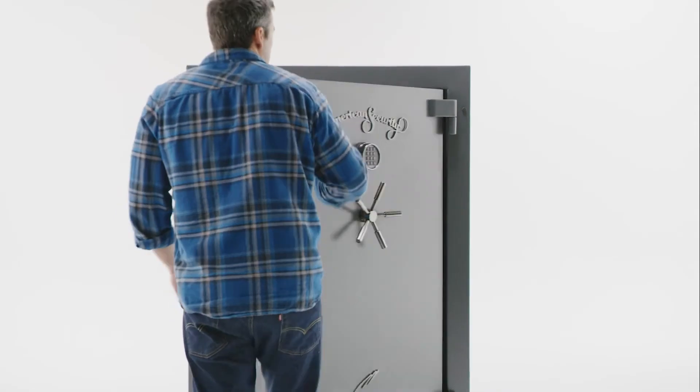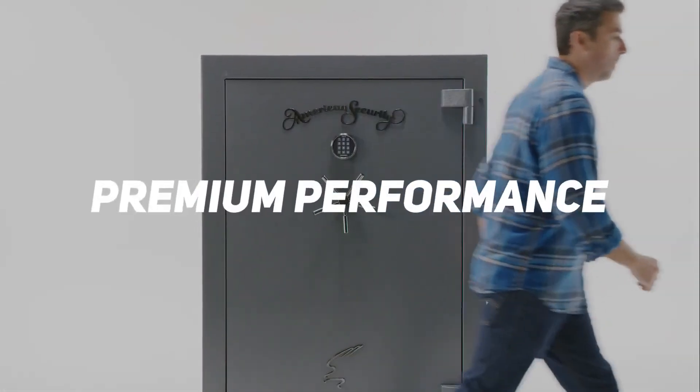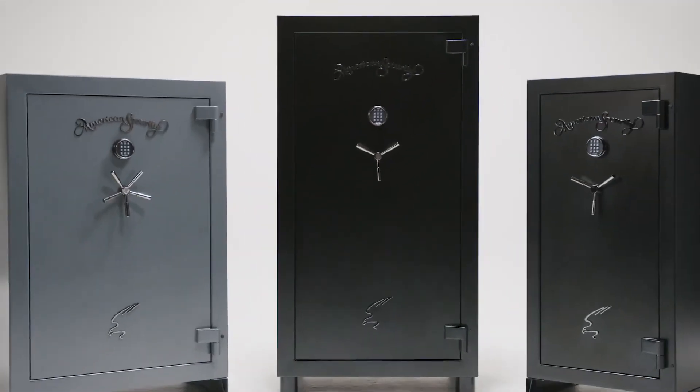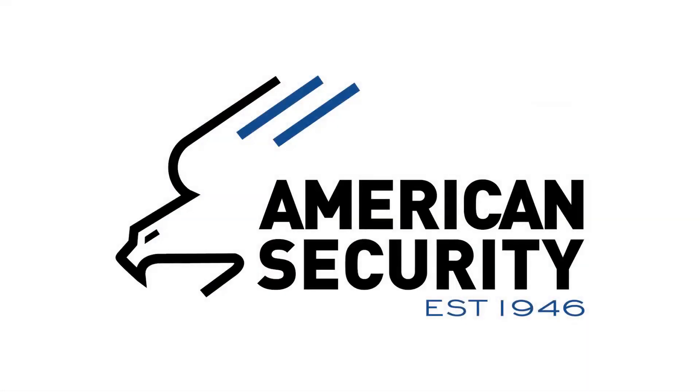We know consumers have a choice when it comes to gun safes, and the SF Series remains one of our best-selling products because it offers premium performance at an unbelievable value. Discover what hundreds of thousands of people already know: if it's got to be safe, it's got to be American Security.